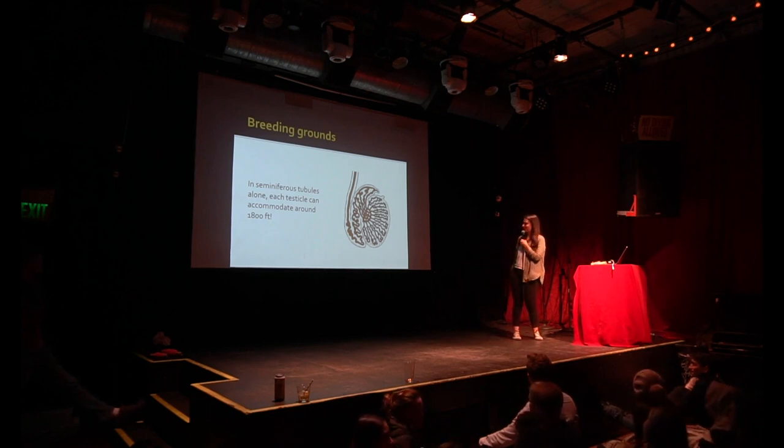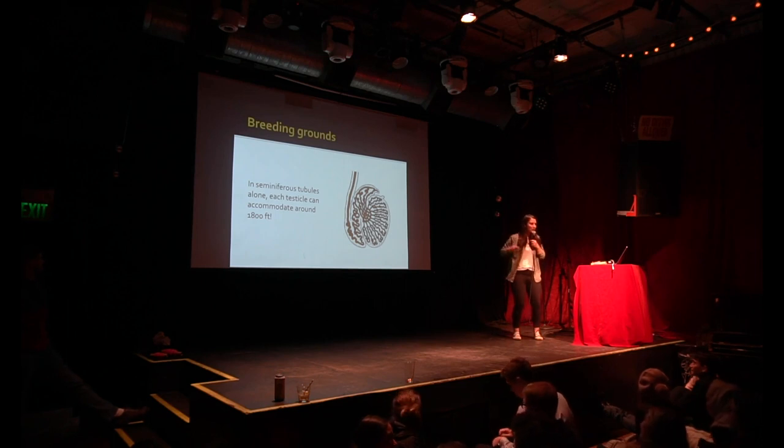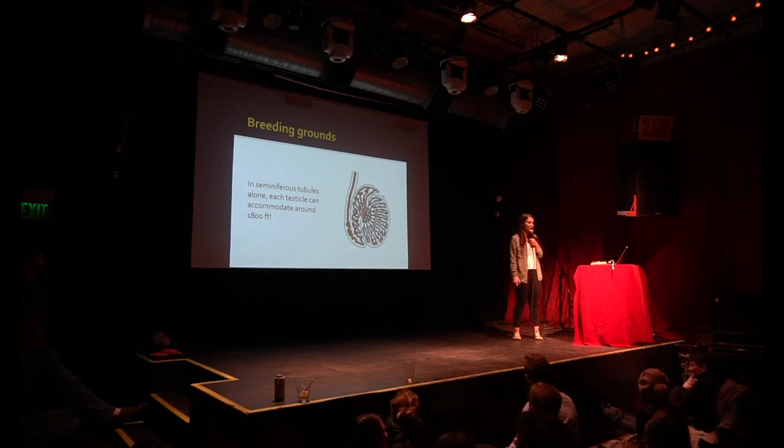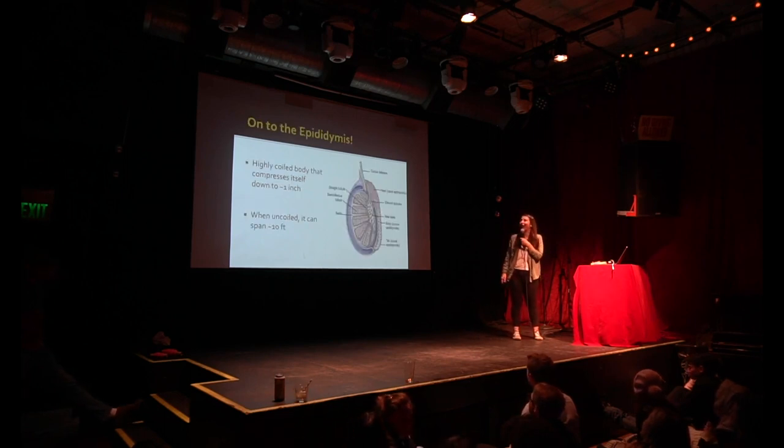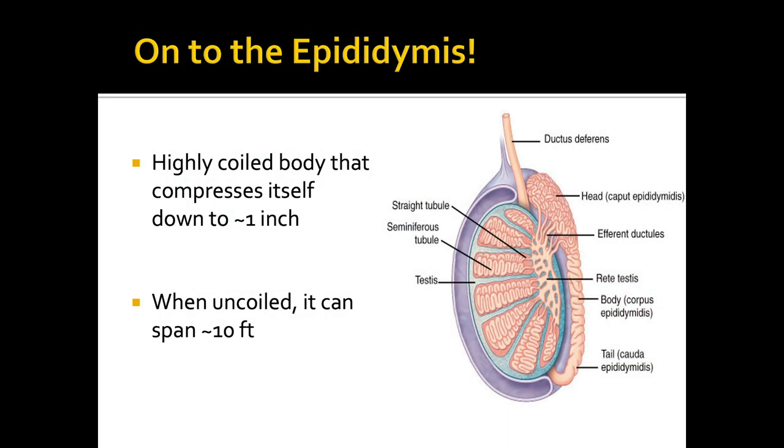So now that we've explored the seminiferous tubules — we've started off as a sperm, we're traveling — we're now on to the epididymis. The epididymis is this weird, kind of brain-looking, comma-shaped tube that's hugging the testicle gently from the side, spanning from the top to the bottom. Because it only goes from about the top to the bottom of a testicle, the epididymis itself is only about an inch long.